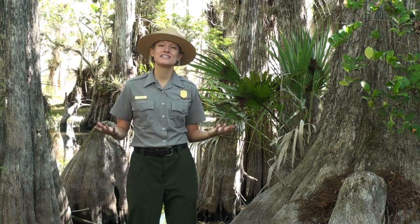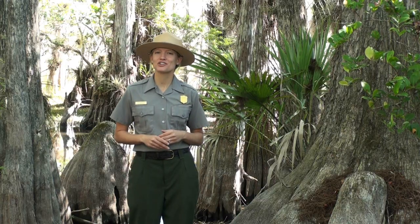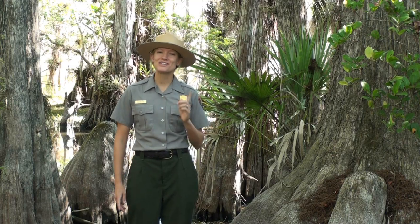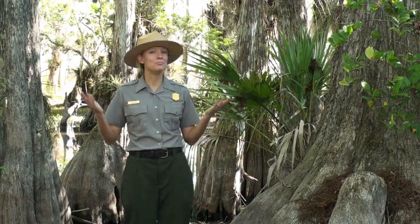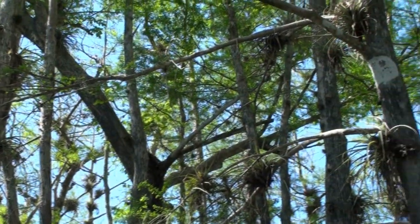The cypress tree is beautifully adapted to life in the wet swamps, where most other trees would perish. If you visit Big Cypress National Preserve in the winter months, you may notice brown needles on the tops of the cypress trees. But these trees are not dead — they are deciduous, and they lose their leaves each winter. This is why they are called bald cypress. They wait till the spring, when conditions are better, to grow new bright green leaves for the summer.